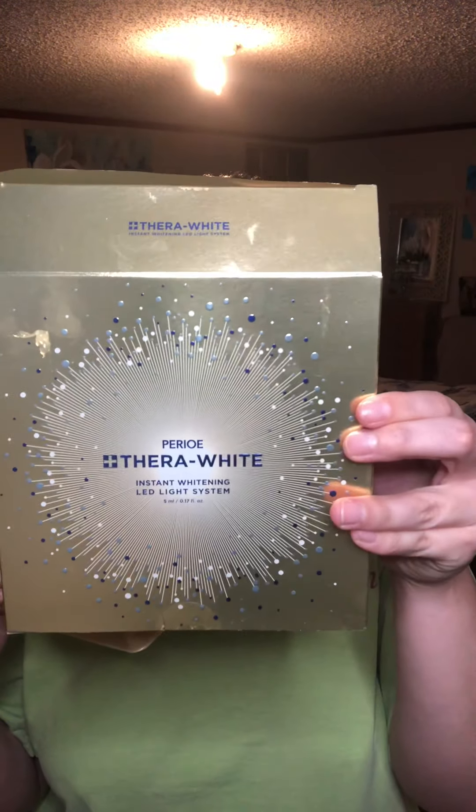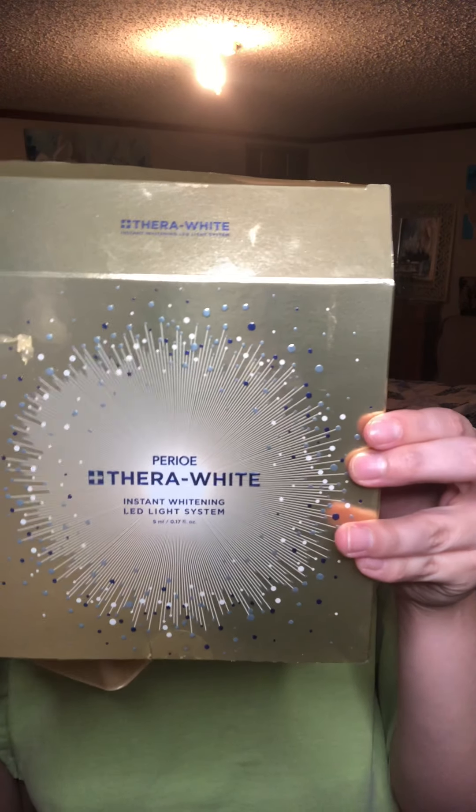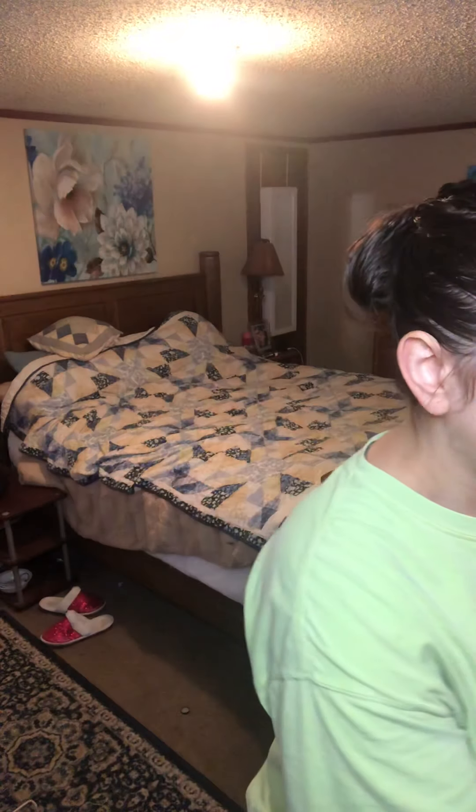My nightly routine consists of a few things. I do this about once a week — it is brand new — the ThoroughLight Instant Lightning LED Light System Kit. What it does is it whitens your teeth and it has a little light on it, so it's really, really helpful and it does work.